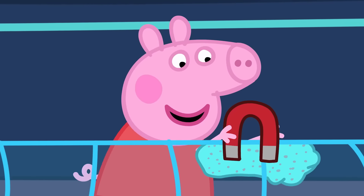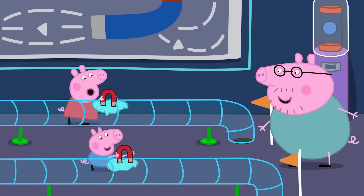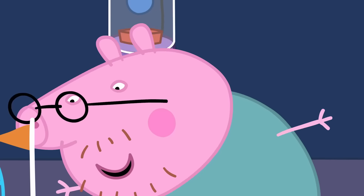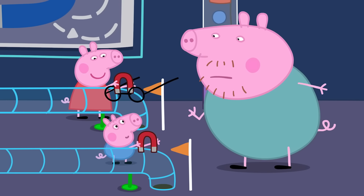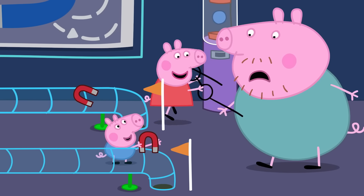I'm winning! I'm winning! And the winner is... I can't see who the winner is.